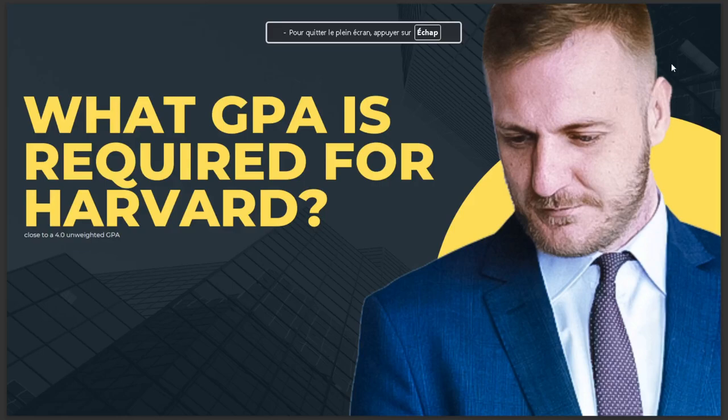Hello guys, in today's video we're going to talk about what GPA is required for Harvard. The answer is close to 4.0 unweighted GPA. I hope this is the answer you've been looking for. If you like this video, don't forget to like and subscribe, and see you in the next one.